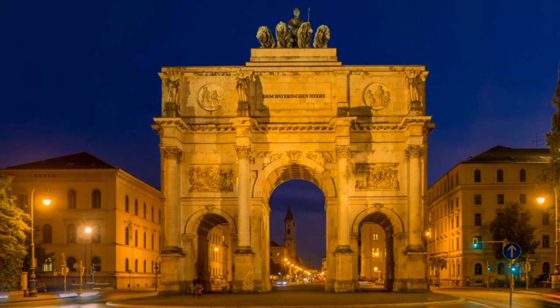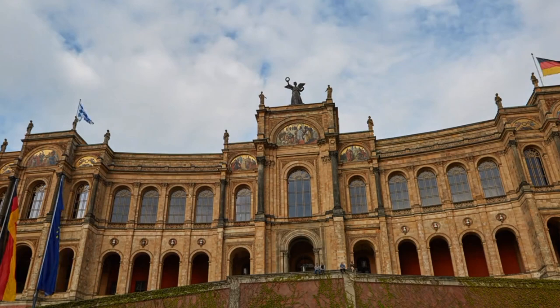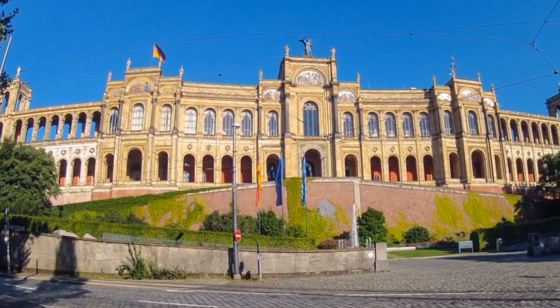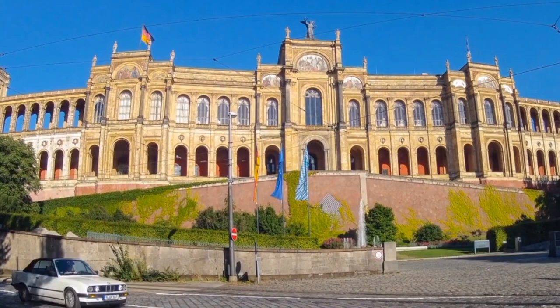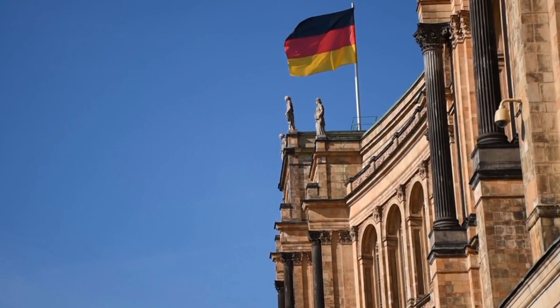Number 9: Maximilianeum. The Maximilianeum is a beautiful building in Munich, Germany, built between 1857 and 1874, and currently used as the seat of the Bavarian State Parliament. During a tour, you will be able to see the impressive staircase, the Great Hall, and the Bavarian Parliament Chamber, and learn about the building's history and its role in Bavarian politics. You can also visit the Maximilianeum Park just outside, a popular spot for picnics that offers great views of the city. Overall, the Maximilianeum is a must-see attraction for anyone interested in history, politics, or architecture.